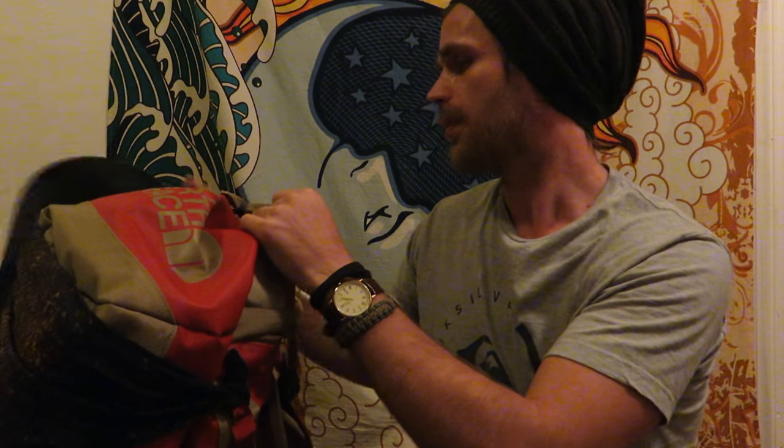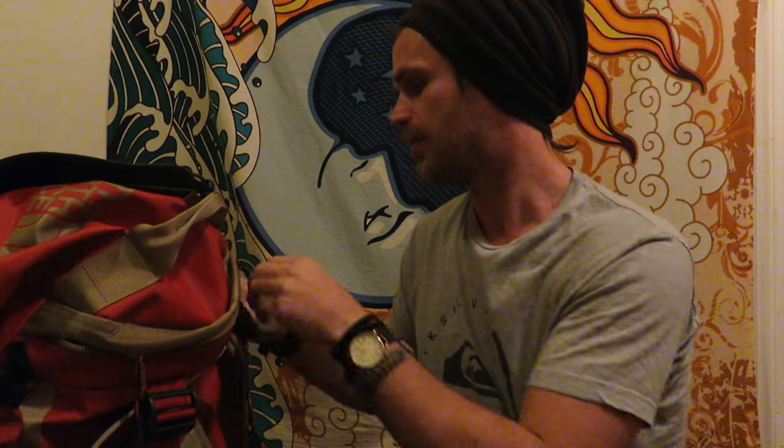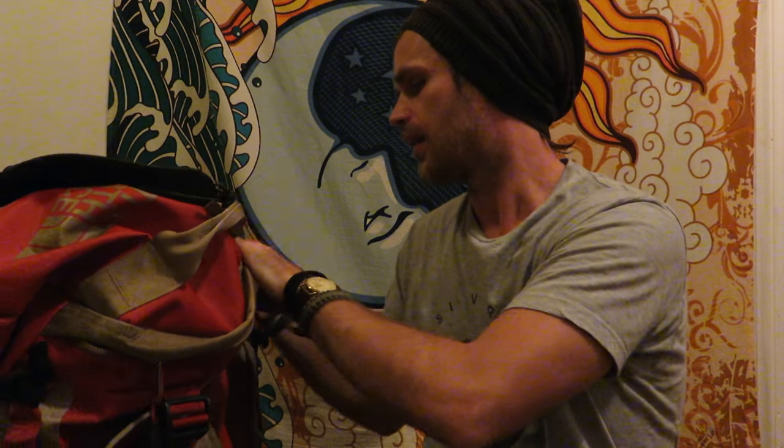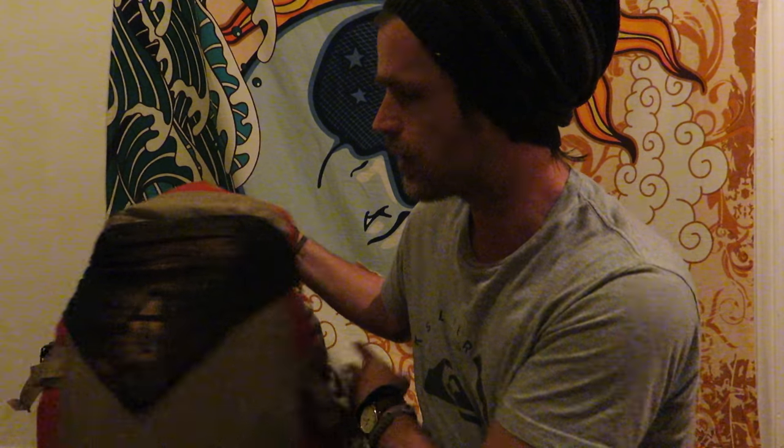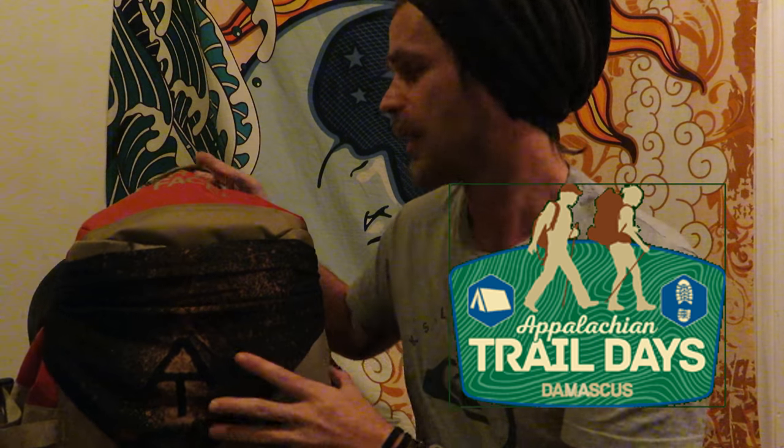I keep a clip with a little carabiner. I keep a hat on there for sun protection and rain, to keep it out of my eyes. I also have a Buff headband to keep my hair back — you can use it as a sweat rag. It's actually high UV protection. I keep a bandana, my AT bandana. I love this — I got it at Trail Days.